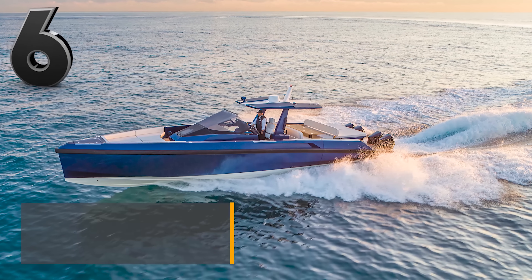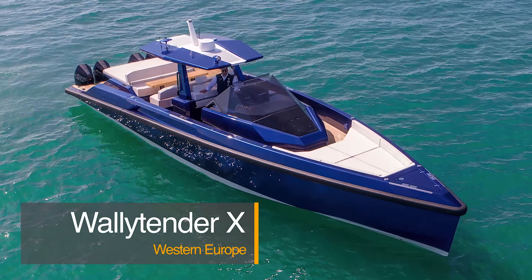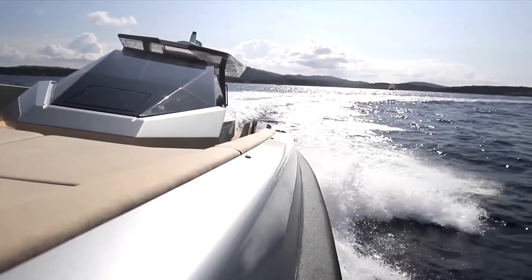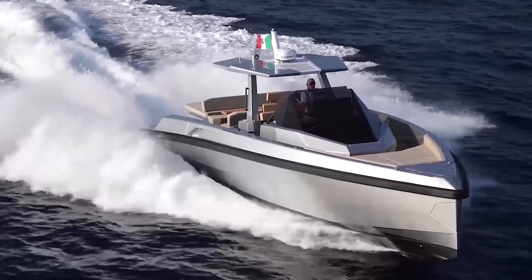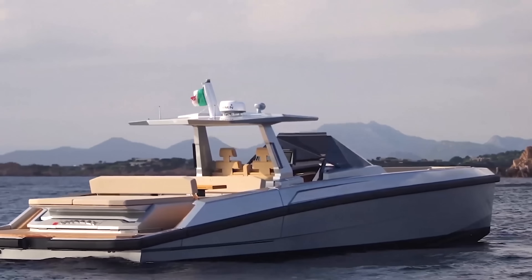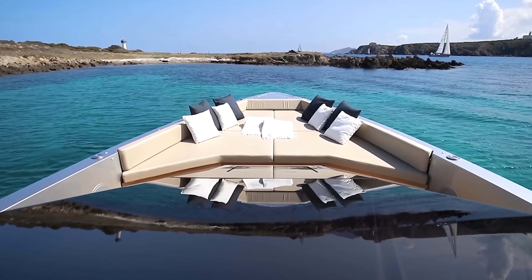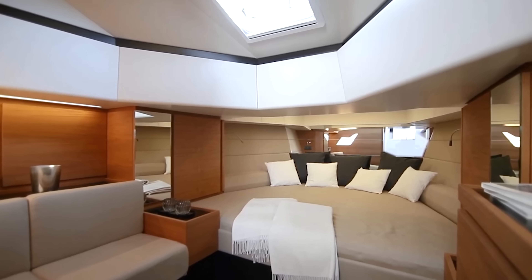The Wally Tender X is the powerful high-performance outboard version of the Wally Tender 48. This boat combines thrilling performance with unparalleled comfort and innovative design to produce a fun, exciting, and pleasurable watercraft. This smooth and quiet ride is powered by four Mercury Verado V8 450R engines totaling 1,800 horsepower, allowing it to hit a breakneck top speed of 55 knots. Despite its impressive performance, this compact watercraft does not sacrifice comfort, with an ensuite bathroom, eight-person dining table, and a separate shower all below deck.